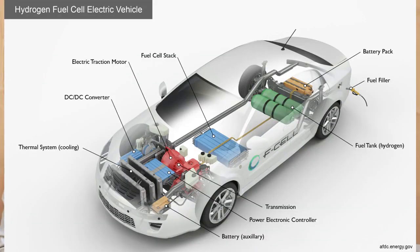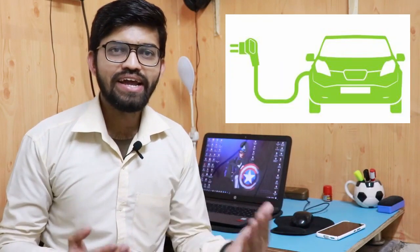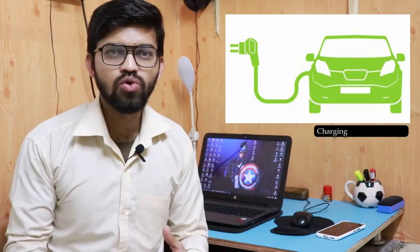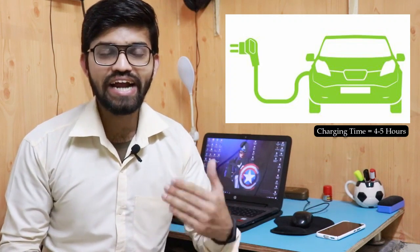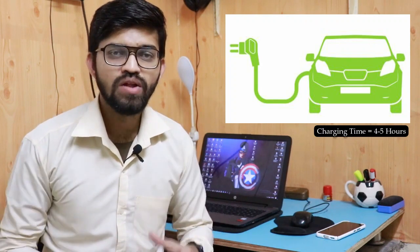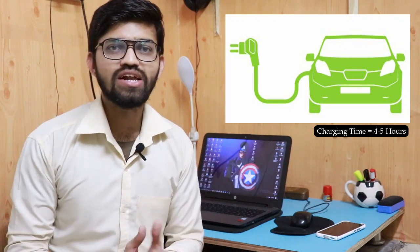In the case of electrical vehicles, we need to plug that particular vehicle into an external source of power supply, and the charging time is more — such as four to five hours to completely charge the traction battery pack of that vehicle. That is the biggest problem in the case of the electrical vehicle.